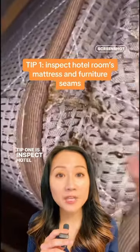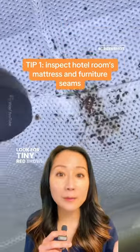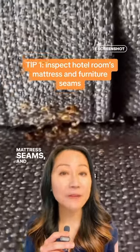Tip one is inspect hotel rooms. When traveling, check hotel rooms for any signs of bed bugs. Look for tiny red-brown bites or their excretions on sheets, mattress seams, and furniture.